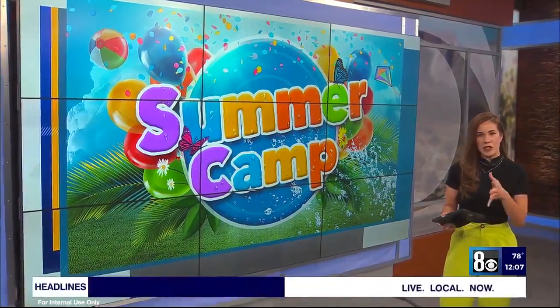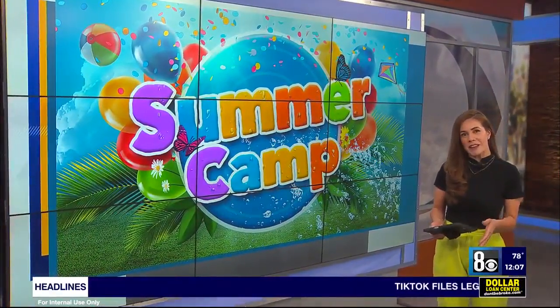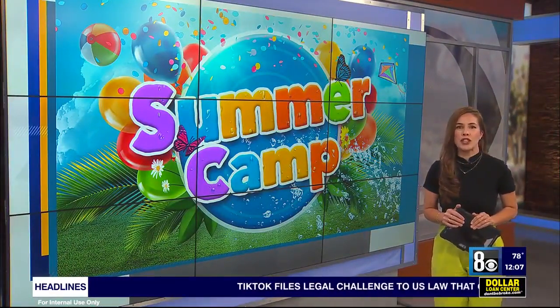Summer camp hours at Discovery Children's Museum are 9 to 2, Monday through Friday, and parents need to pack a lunch. Kirsten says 9 to 2, Monday through Friday. For prices and availability, just check out the Discovery Children's Museum.